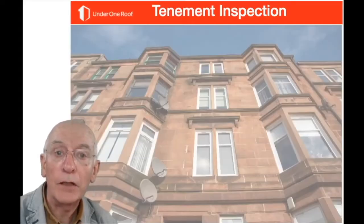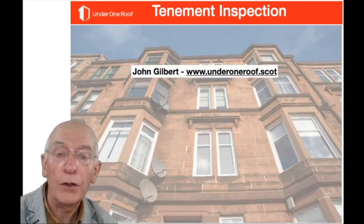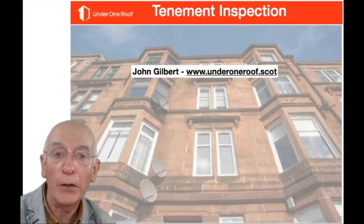At the end we'll try to answer the questions as best we can. My name is John Gilbert and I work with Annie Flint on UnderOneRoof.scot, which is the website set up to help with the maintenance and management of tenements. You'll find lots of information there about anything I talk about today, so go there if you've got difficulties.